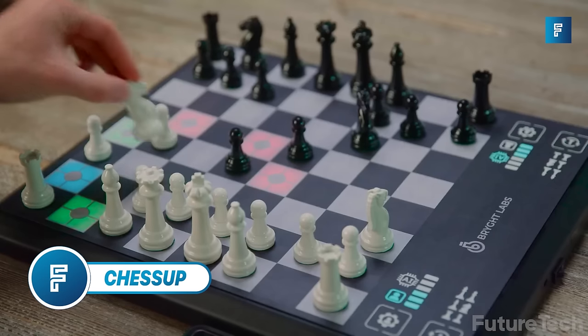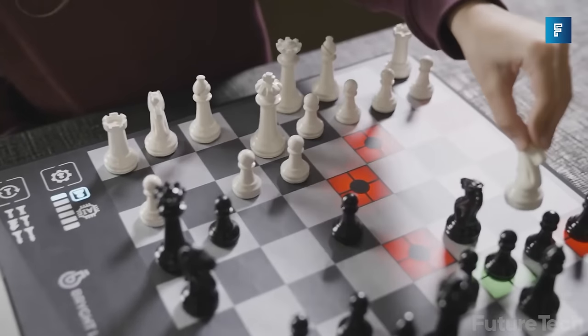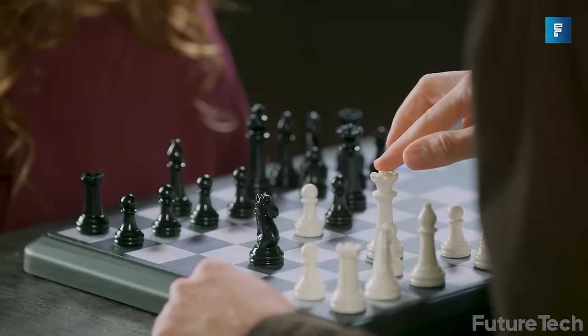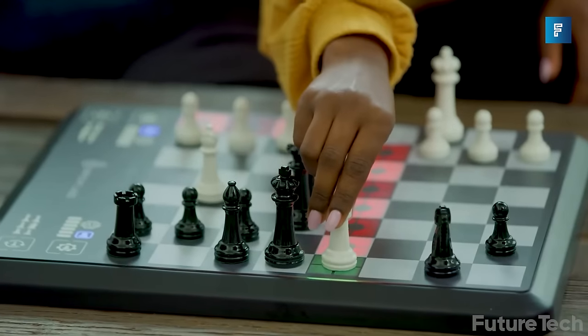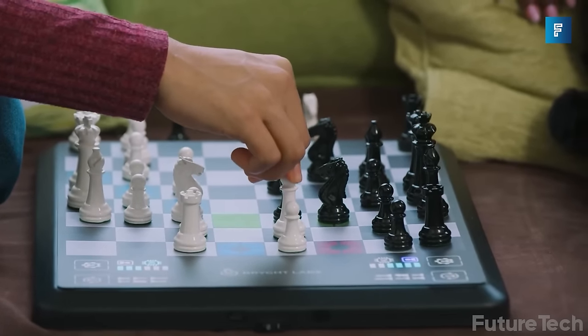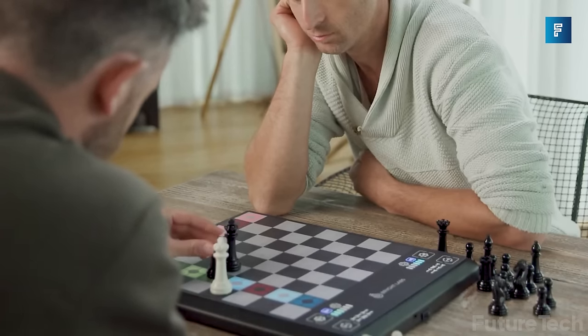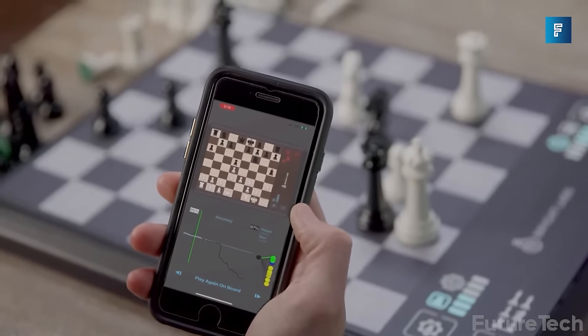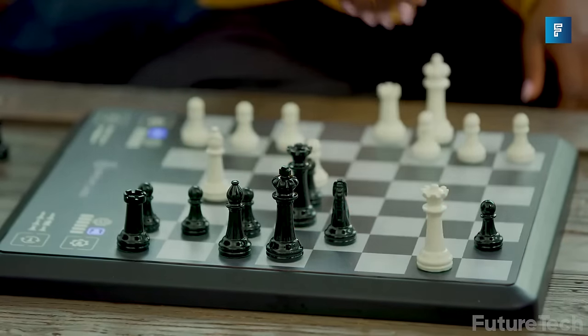Chess Up. Chess Up is one heck of an exciting way to learn and master chess. It takes your chess game to a whole new level with its interactive board design. It coaches you at every level, whether you're a beginner or an expert. Play against people in person or online with the Chess Up Companion app. The board lights up, showing you your opponent's move, letting you play chess all over the world at any time.